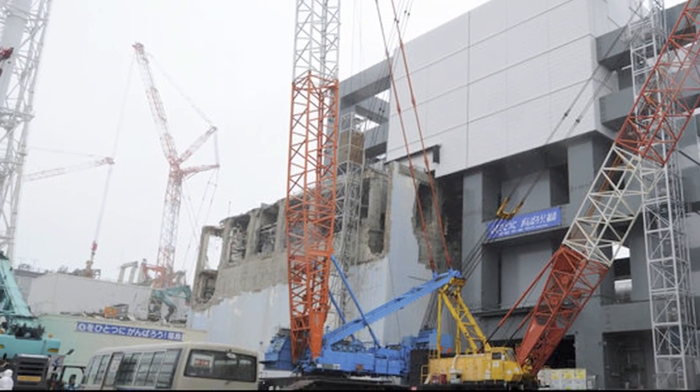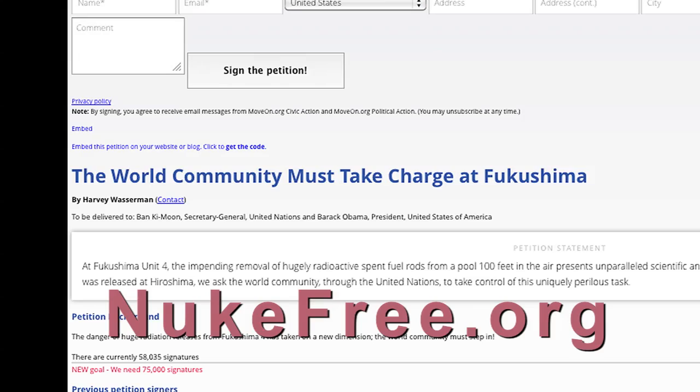Tokyo Electric Power has said they want to remove these rods and bring them down in November. We don't believe a private utility company — certainly not TEPCO, which has had a terrible track record at Fukushima — is capable of doing this job. They don't have the financial, technological, or scientific resources. They've earmarked another $10 billion for the Fukushima site, but it's not sufficient. The government of Japan has stepped in, but they have a vested interest in not letting the world know how serious the situation really is. They've just secured the 2020 Olympics, which is astounding, but we can't trust either entity. We are petitioning at nukefree.org, requesting that the United Nations and the American government step in and that all the world's scientific, engineering, and economic resources be focused on bringing these rods down to the ground.